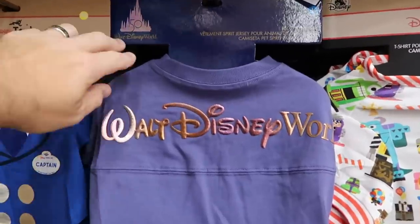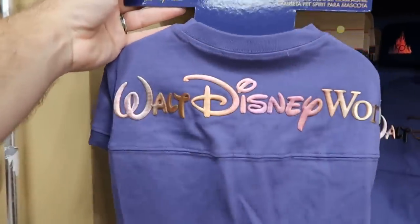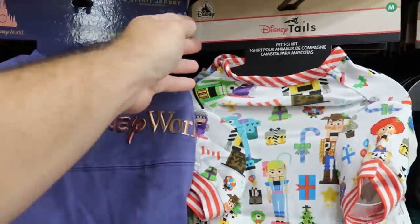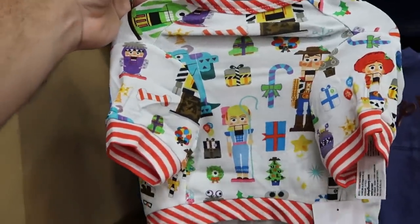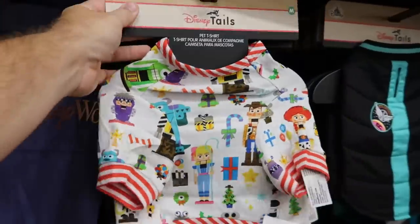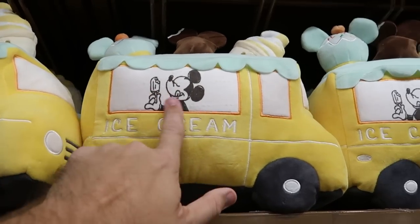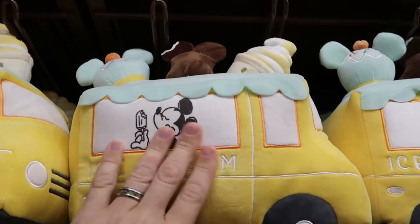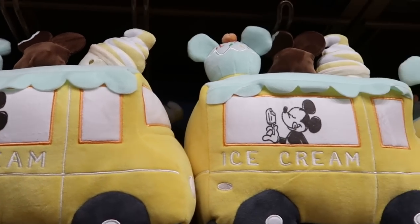Checking out pet costumes: they have the 50th anniversary iridescent spirit jersey that says 'Walt Disney World' on the back — $19.99 from $40. A fun t-shirt from this past Christmas celebration with all the Pixar characters looking like Nutcrackers — only $8 from $25. They have pet toy trucks with Mickey enjoying an ice cream bar that says 'ice cream,' coming in a nice truck with three different plushies on top — $9.99 from $25.